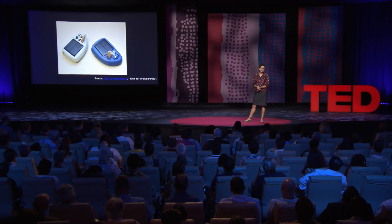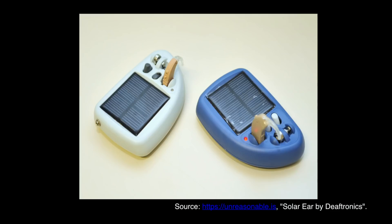Another inventor, Tendakai Katsiga, was working for an NGO in Botswana that manufactured hearing aids. He noticed that these hearing aids needed batteries that required frequent replacement at a cost that was not affordable for most of the users he knew. In response, being an engineer, Tendakai invented a solar-powered battery charger with rechargeable batteries for these hearing aids. He co-founded a company called Deftronics, which now manufactures the Solar Ear, a hearing aid powered by his invention.